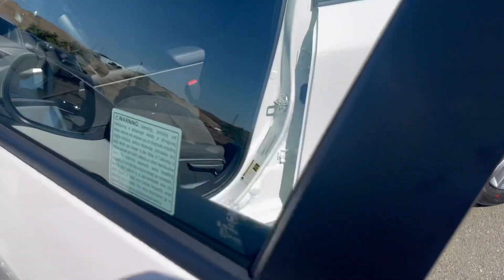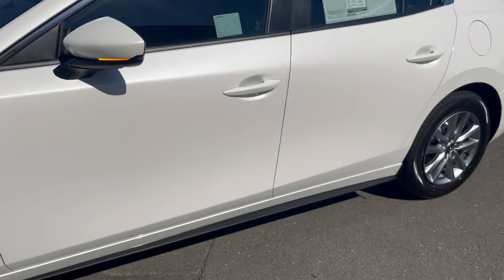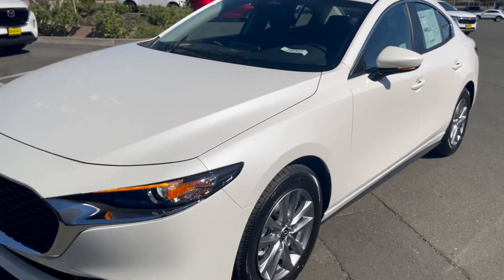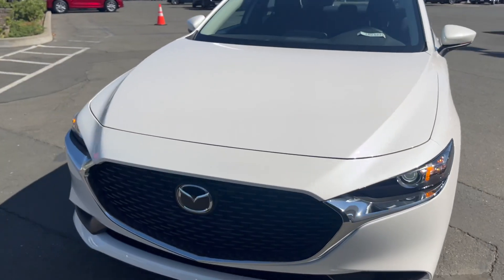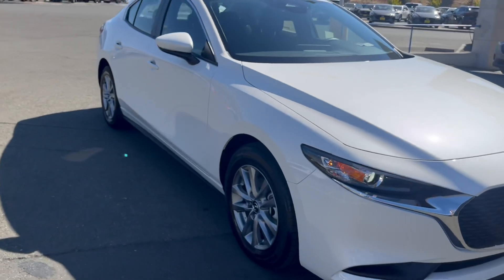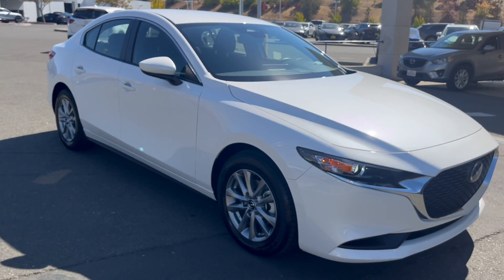Come reserve your Mazda 3 Sedan S package at 707-647-9103 and visit us daily 10 a.m. to 7 p.m. here at the Automall Parkway. Have a great day, folks.